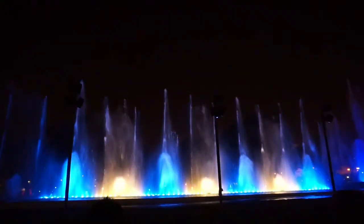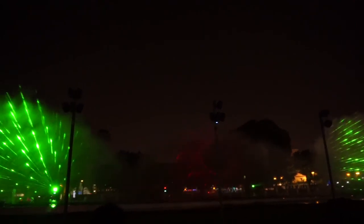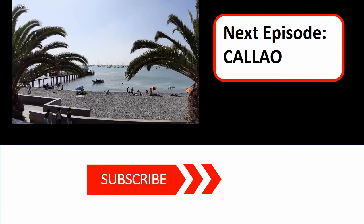And this was the whole walking tour in Lima. I hope you liked it and don't forget to subscribe. I'll see you next week where we will go on a boat trip to the main port of the country. See you next week, bye!